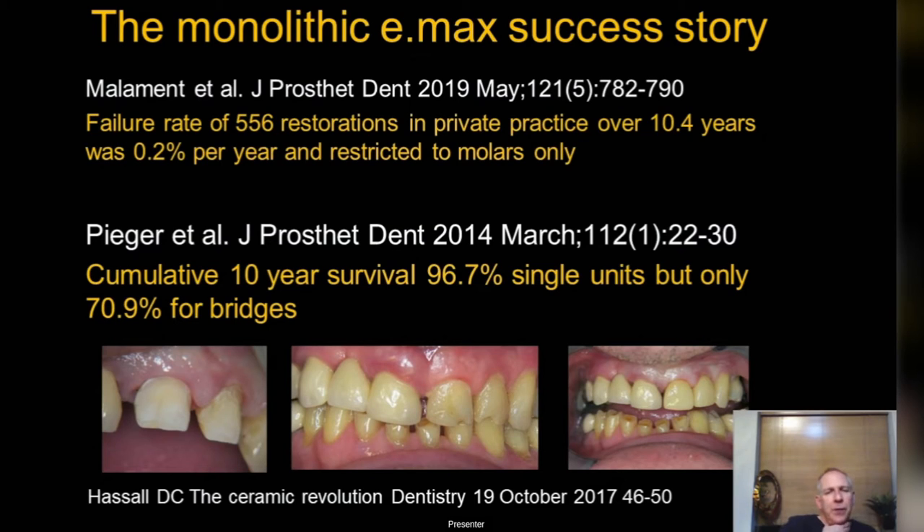The Malament study on e.max: I like it because it's a private practice study, which I'm a big fan of — real life private practice results rather than a hospital setting. 556 restorations over 10 years, failure rate 0.2%, restricted to molars. That is pretty much my own clinical practice: no anterior failures at all. I can count on one hand the number that have broken on molars.